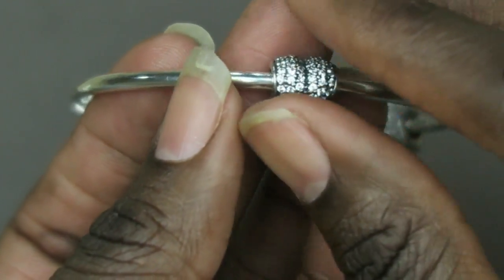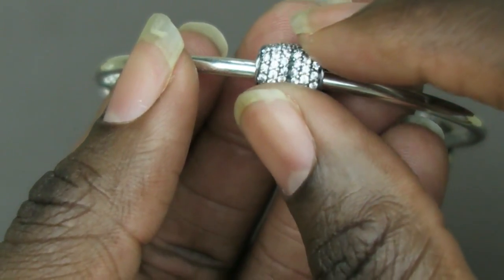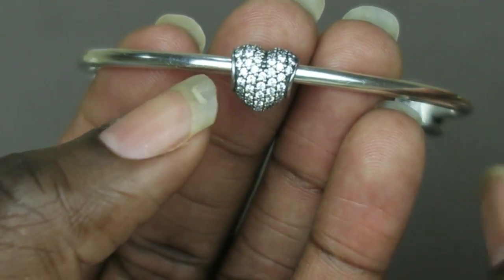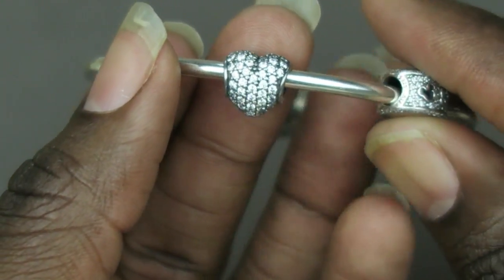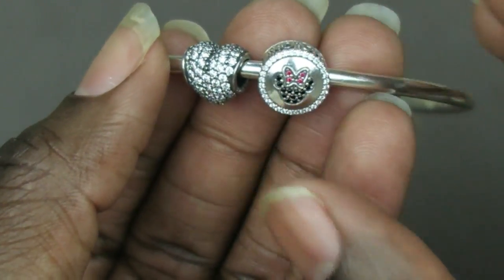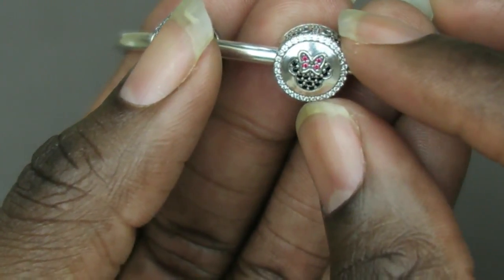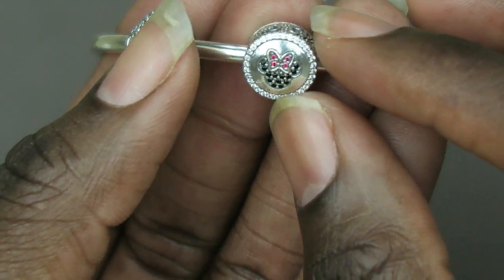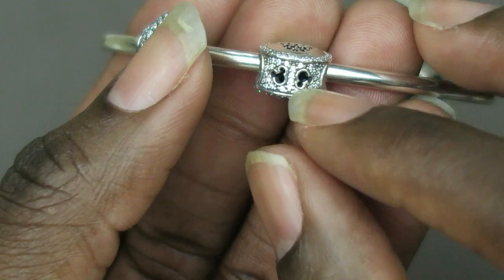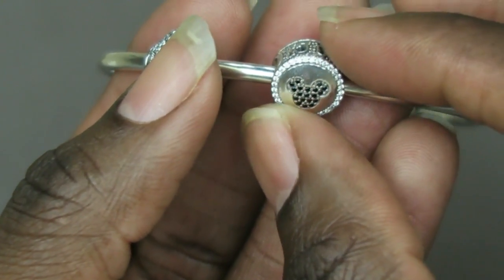The first charm I have here is this heart. I don't think it's necessarily Disney — I just thought it went really well with the bracelet. It has little pave crystals on it and it's in the shape of a heart. And then this one is one that my sister got me — actually, my sister and my husband got me the same charm, but I don't mind, I think they're pretty. It's Minnie Mouse with pave crystals going all around the charm.